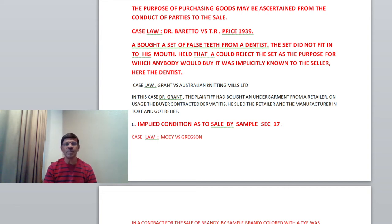Next case law: Grant versus Australian Knitting Mills Limited. Dr. Grant, the plaintiff, had bought an undergarment from a retailer. On usage, the buyer contracted a disease called dermatitis. He sued the retailer and the manufacturer and got relief.